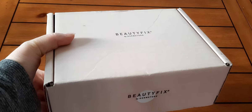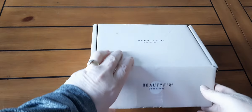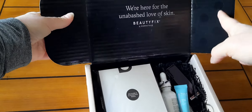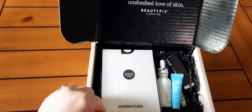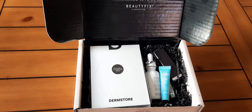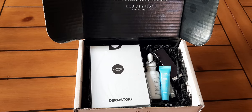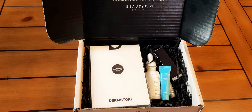I'm just going to go ahead and open it. Usually what I get in here are maybe three or four sample sizes — nice, decent sample sizes — and one full size, from different brands. It's all skincare, which is what I like. Sometimes there's variety: I think I got a scrunchie, a blush, a mascara, so there's a mix, but mostly it is skincare.